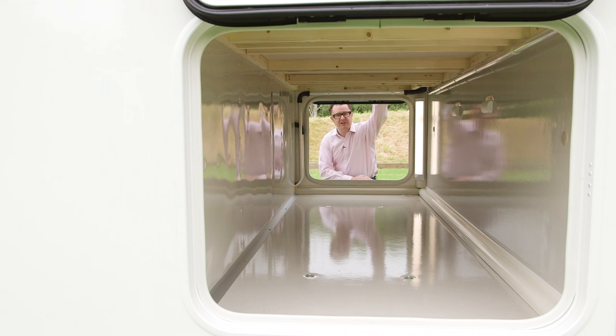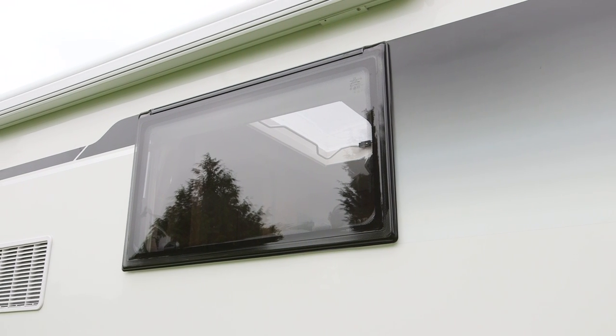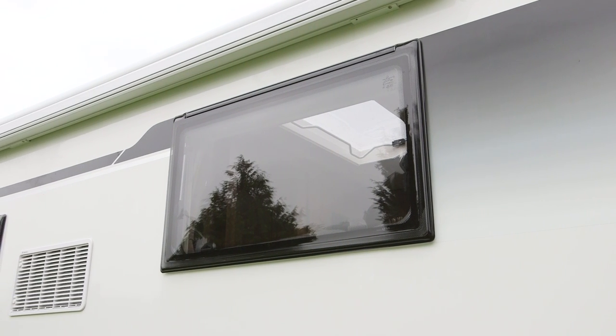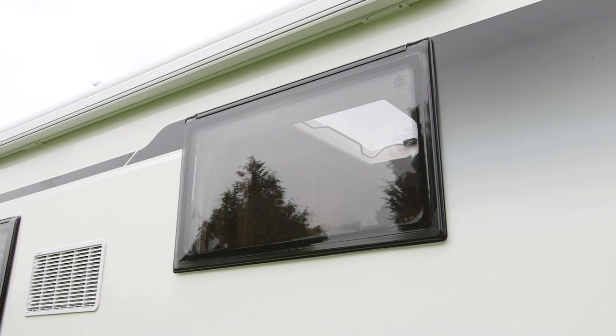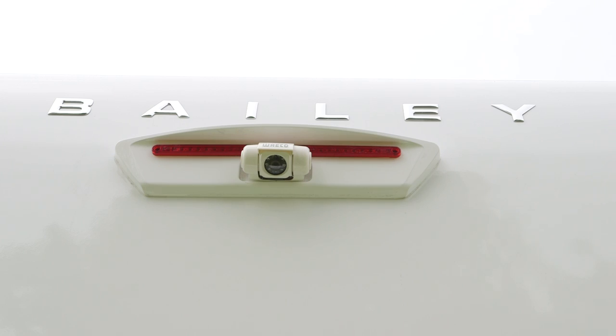The windows on this van are different too. The bubble type from the last version has gone, replaced by a more square design which really looks the part against the visual grammar of the side of the vehicle. Furthermore, on the back is a reversing camera fitted as part of the media pack.